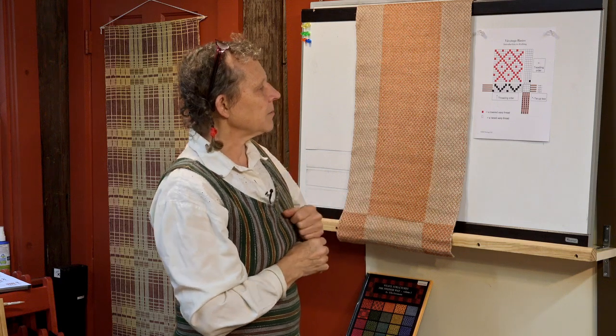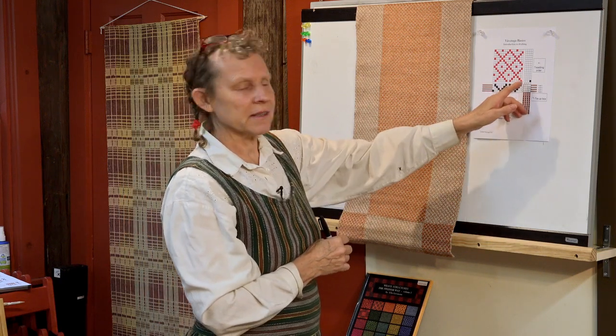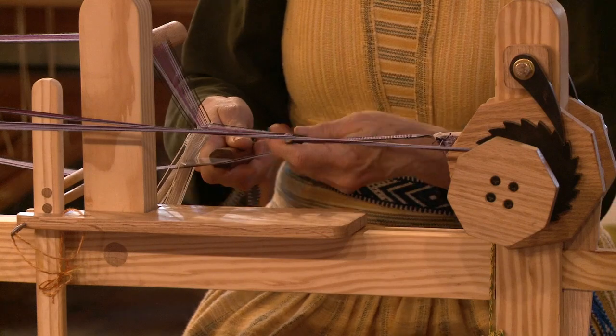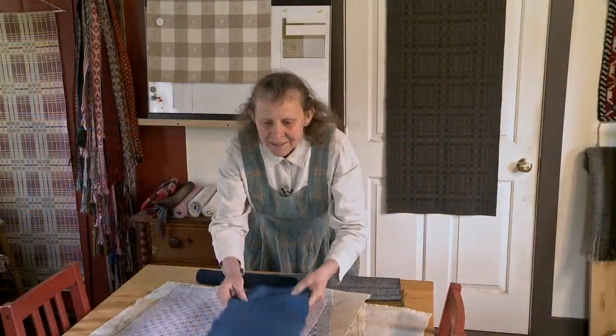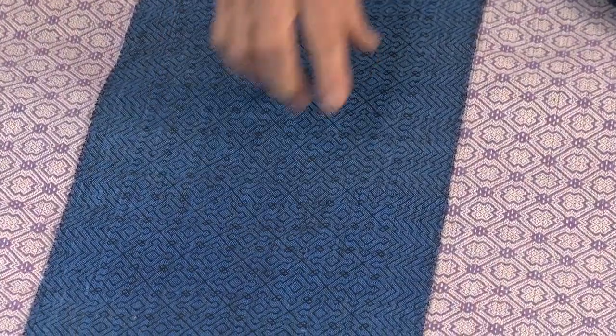Having developed my Webstuga Basics class over a period of 30 years and by paying attention to my valued students, I take pride in offering you this opportunity to retake this video class with me as often as you like. Whether I'm discussing a specific hand skill or showing you fabrics from my decades of weaving, there are many nuances here to revisit multiple times.